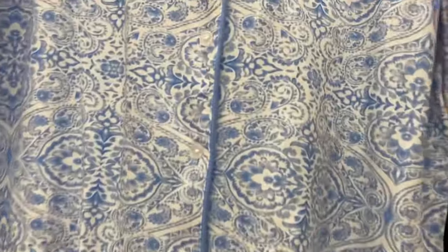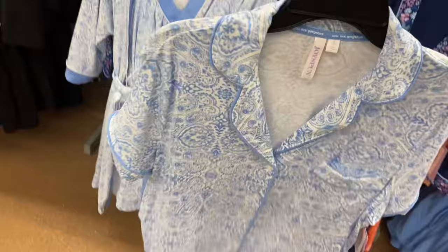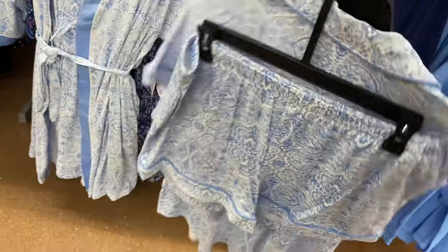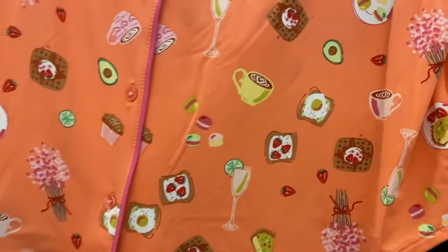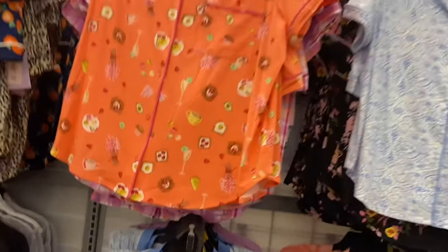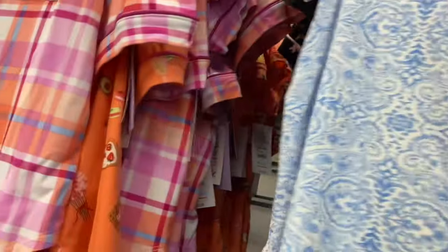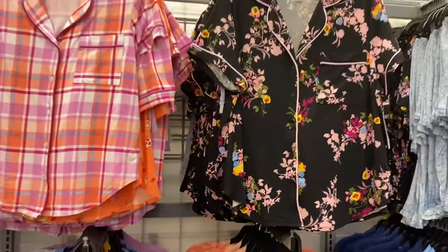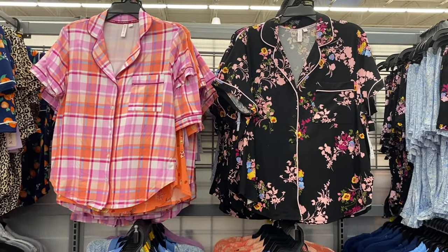They also have a two-piece shorty PJ set for $16.98 — same pattern as before, with a pocket, buttons down the front, super soft buttery feel, and solid trim on the shorts and sleeves. There's also one with a cappuccino, toast, flowers, and champagne breakfast print — so cute! And a plaid one in yellow, blue, and pink.